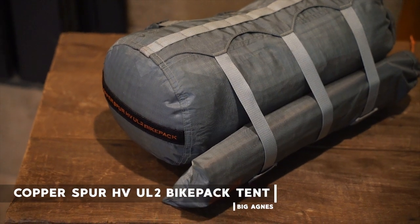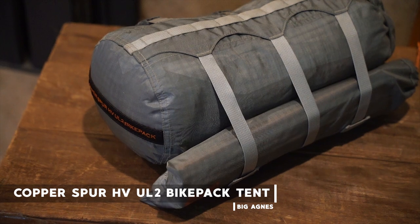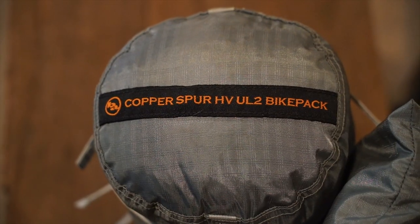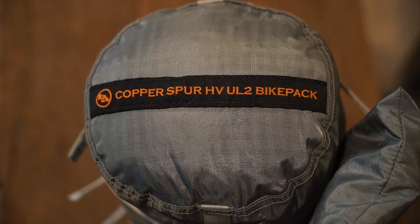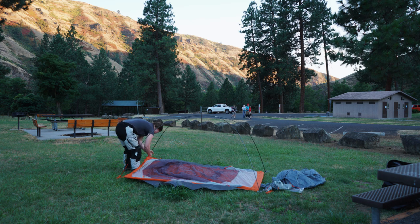Narrowing down my favorite pieces for this year was a little harder than usual, so I'll have a couple more honorable mentions at the end of my top five. Let's get to it, shall we? First on my list is the Big Agnes Copper Spur HV UL 2 bike packing tent. The UL stands for ultralight, the HV stands for high volume, and bike packing means this edition of the tent has the 13-inch poles, which makes it extremely compact and amazing for motorcycle camping.